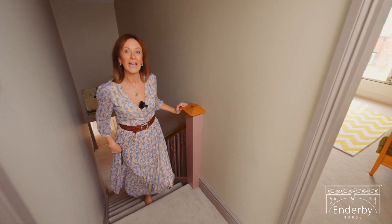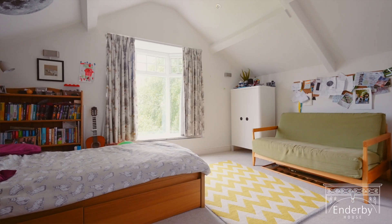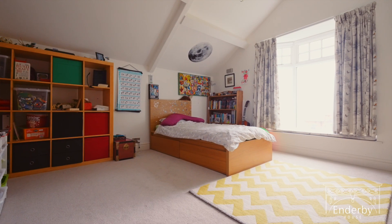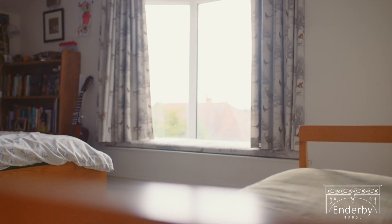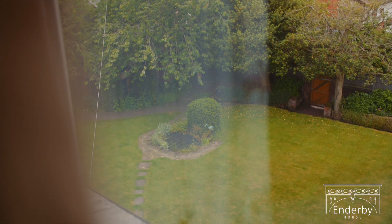Now we're up to the top of the house and we've got two beautiful bedrooms here, both double bedrooms. This one in particular is really lovely — it's got a gorgeous feature of this little window seat. What a charming little spot to sit and read a bedtime story.